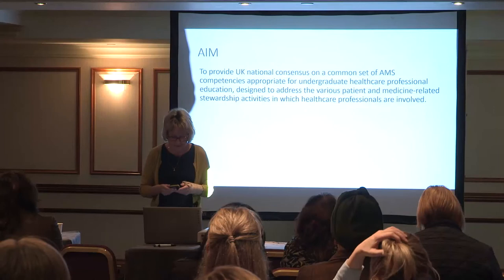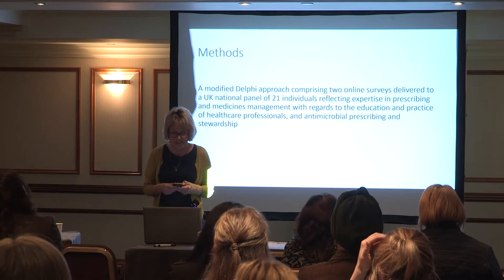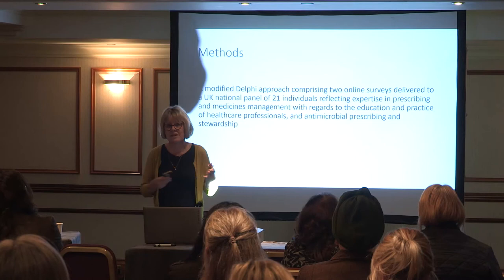We used a modified Delphi approach comprising two online surveys delivered to a UK national panel of 21 individuals reflecting expertise in prescribing and medicines management, and in the education and practice of healthcare professionals in antimicrobial prescribing and stewardship. The collaborators listed were involved in the panel, giving representation from most national bodies involved in stewardship.